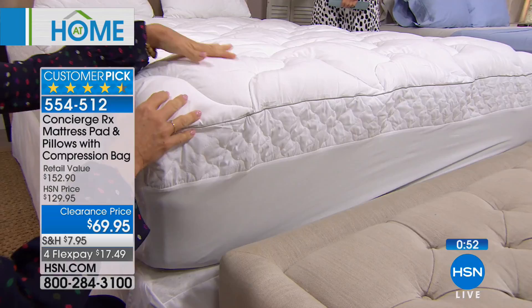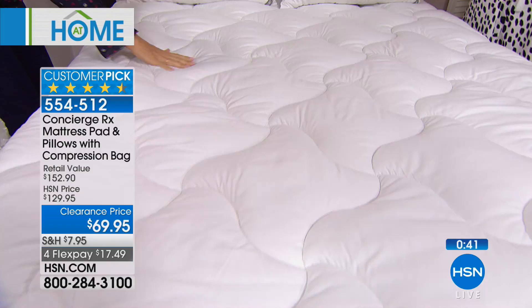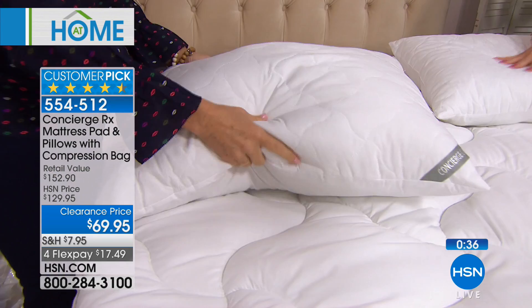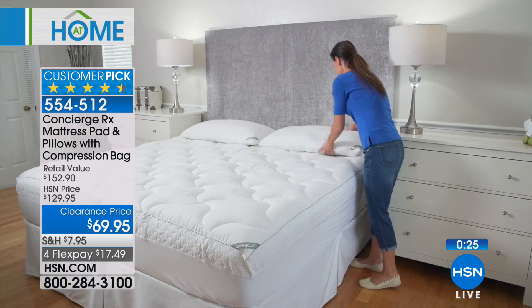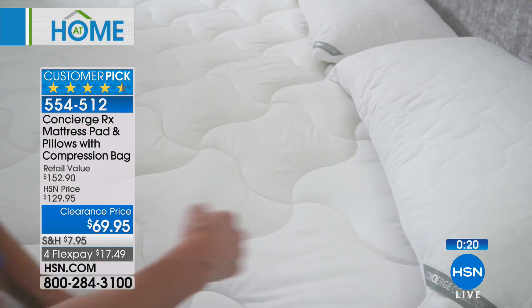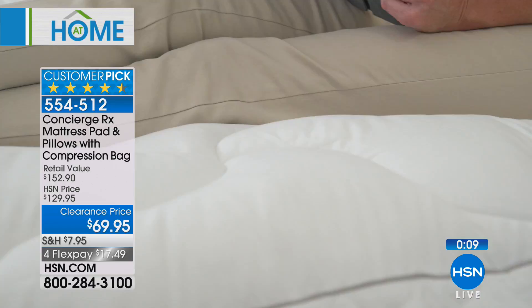Everything here is microfiber — super soft — same in the pillows. So washable, AquaGuard protection on the pillows, quilted on one side, and super comfortable. I would say these are a very universal type of fill on the pillows — not too thin, not too big or fluffy. That sweet spot. You can transform the way you sleep, or maybe it's your teenager who really wants a new bed but you're trying to get a couple more years out of the one they've got. You have that perfect amount of fill with the AquaGuard protection — not worried about spills or accidents. The mattress pad, the pillows, and the compression bag all come together in the set.